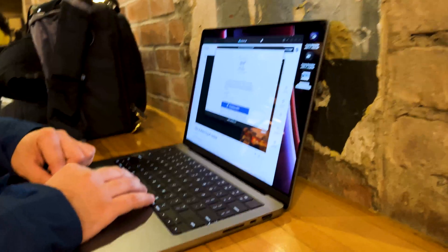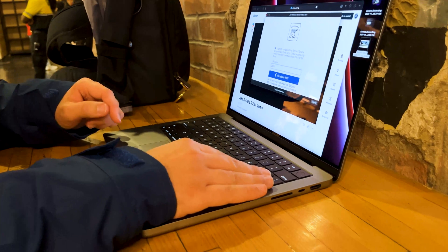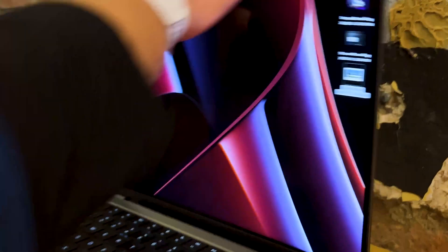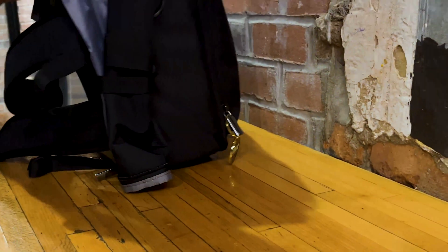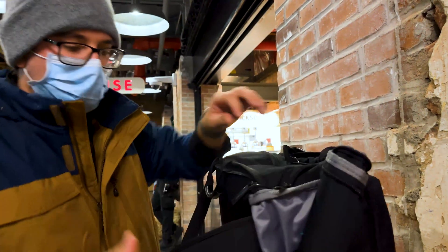I want to stress the importance of my choice picking the 14-inch model over the larger 16-inch model. In my time using the laptop, I've been taking notes on the things I really like, some of the weird quirks I've been running into, and some of the alternative solutions I've had to figure out along the way.